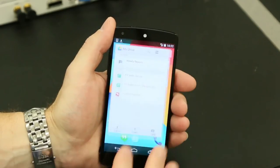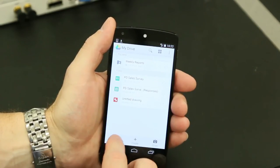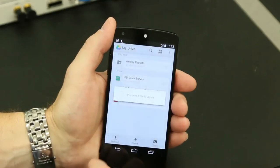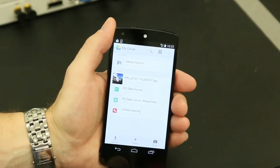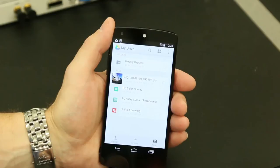Now let's upload a photo using Google Drive. Beautiful photo of our antennas out front. This is a 1.7 megabyte file that I'm uploading here. And the file is already uploaded.